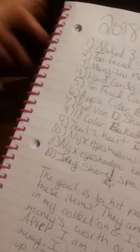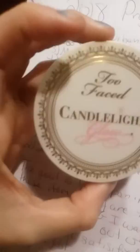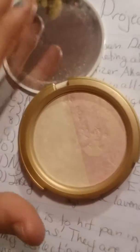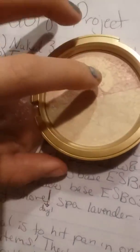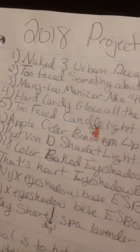Next I have the Too Faced Candlelight Glow in Rose Gold. I really, really wanted it when I bought it, but I ended up not loving it — I felt like it made my skin look really chalky. It's already hit hard pan, so I want to try to use it up because I don't want to waste my money.